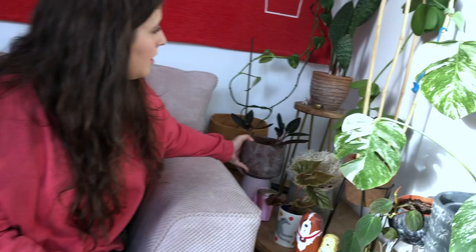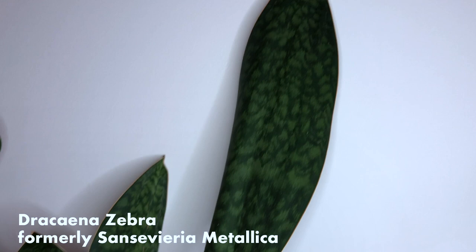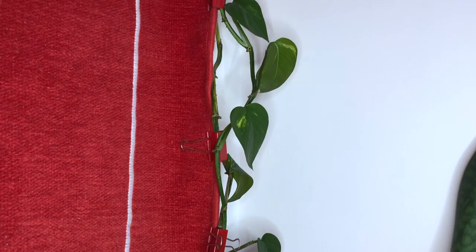Back here, we've got another division of the sansevieria whale fin, which I bought — not sure if this has been reclassified, so I'll link that on the screen if it has. And then if you look behind me, you've got a massive golden pothos. This was a cutting from my mum's mother plant. I think it came to us with two leaves, and that was about 18 months ago. As you can see it went a bit bald, so we've got a second stem trailing up to try and fill in that bald patch.